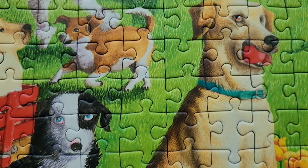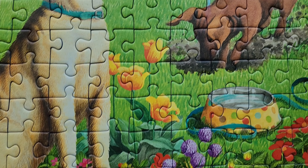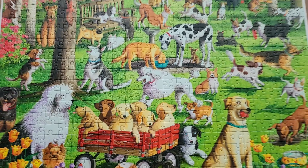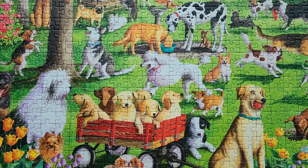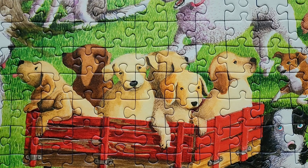I really enjoyed putting this puzzle together. It was easy to find the different pieces and figure out where they went. It had a nice level of challenge, but not too hard, and it was a very relaxing, satisfying, fun picture to solve and put together. And of course, my favorite thing is the puppies.